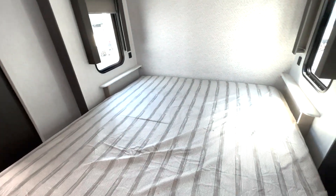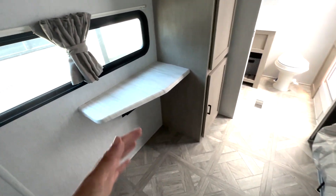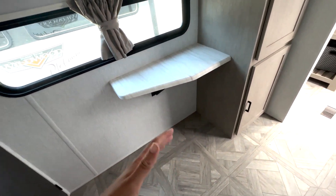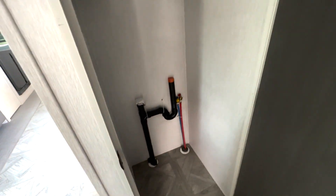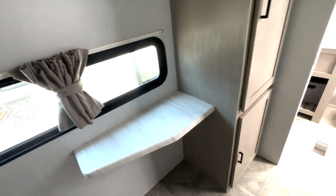There are USB ports on both sides to charge your devices. Across from that you have this little desk area, which is really nice. There's storage here or you have washer and dryer hookups. Then you're going to have more storage right here, hanging closet storage, and some space down below as well.